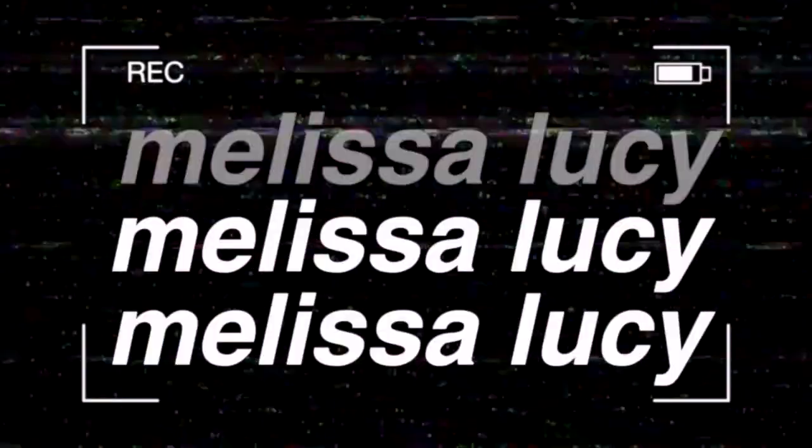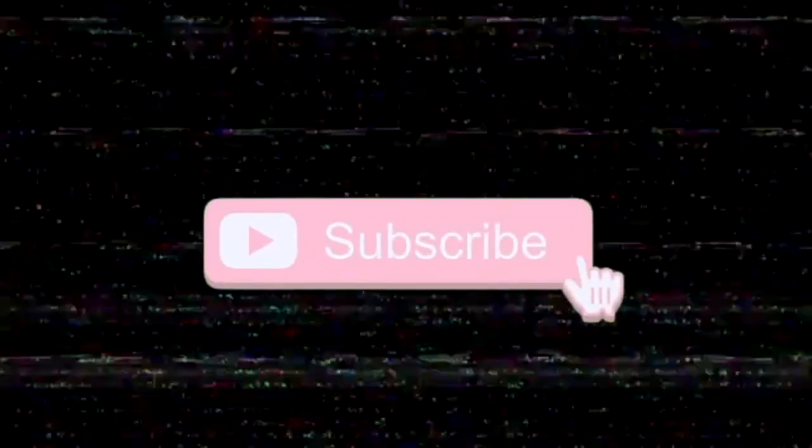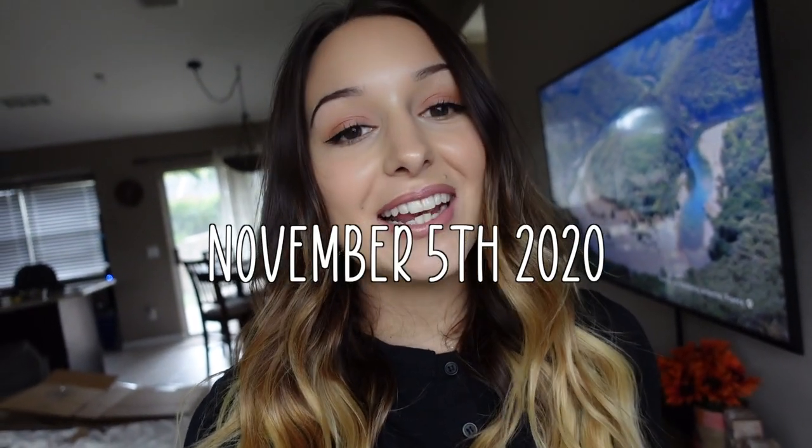Cheers! Hey guys, what's up? Welcome back to another video.